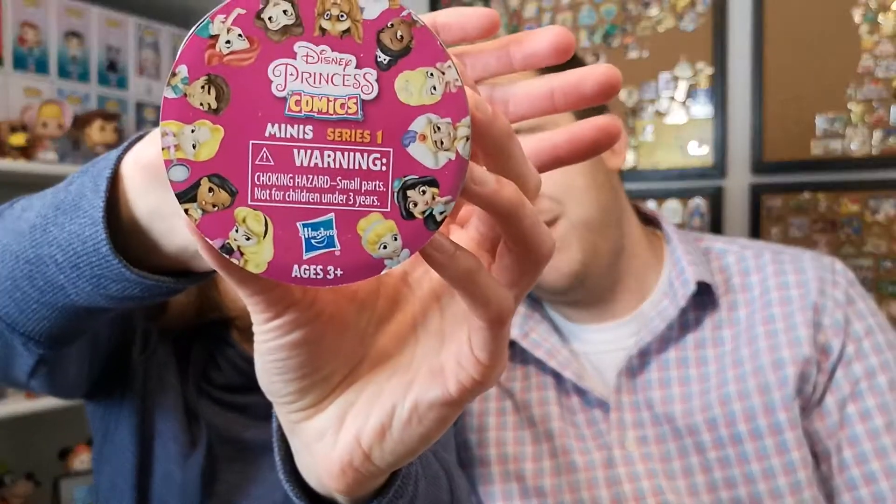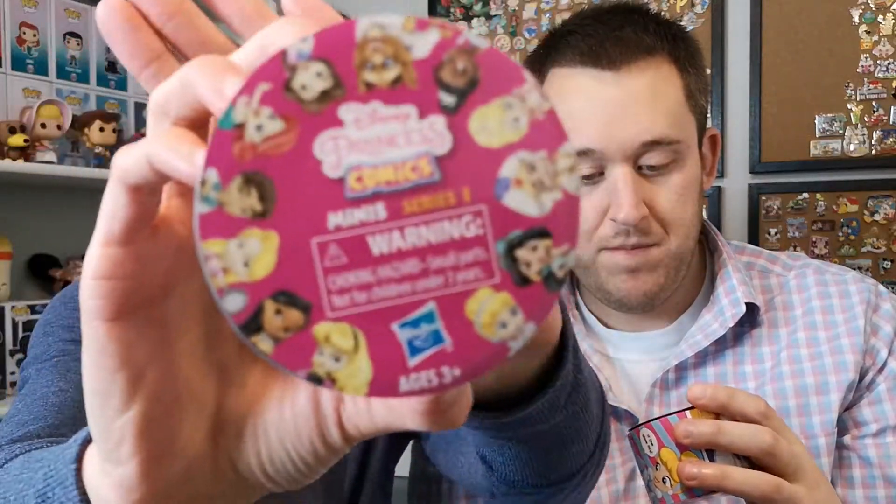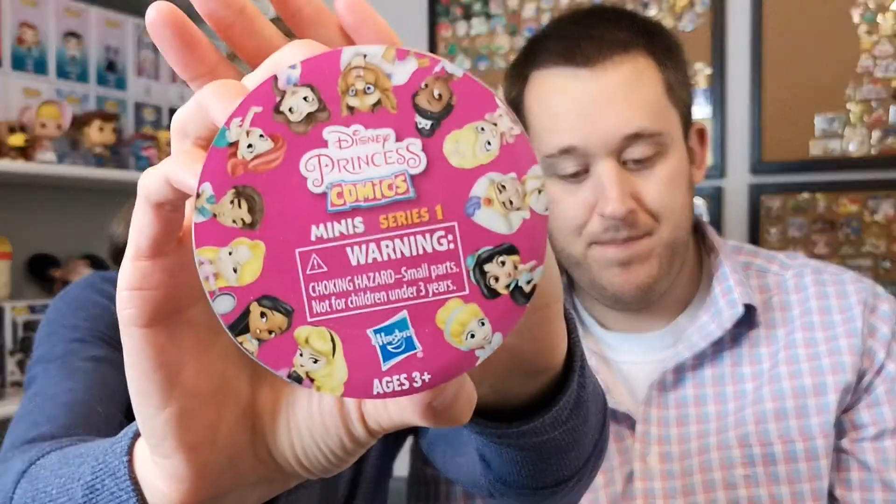Today we are unboxing some Disney princess comics — we have four of them. I've already taken the plastic off because that took me like 10 minutes. We've unboxed these before and currently have Belle, Aladdin, and Jasmine. We're hoping for Tiana, Pocahontas, Rapunzel — pretty much anything we don't have, and preferably not one of the princes.